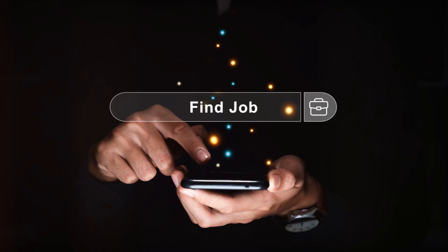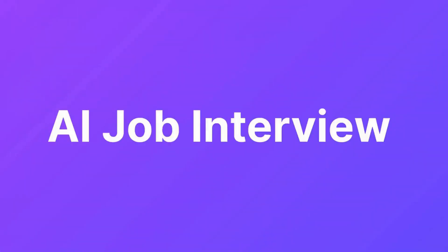Ever dreamt of supercharging your job search and massively boosting your chances of success? With iApply, we're turning that dream into reality, thanks to the power of artificial intelligence.